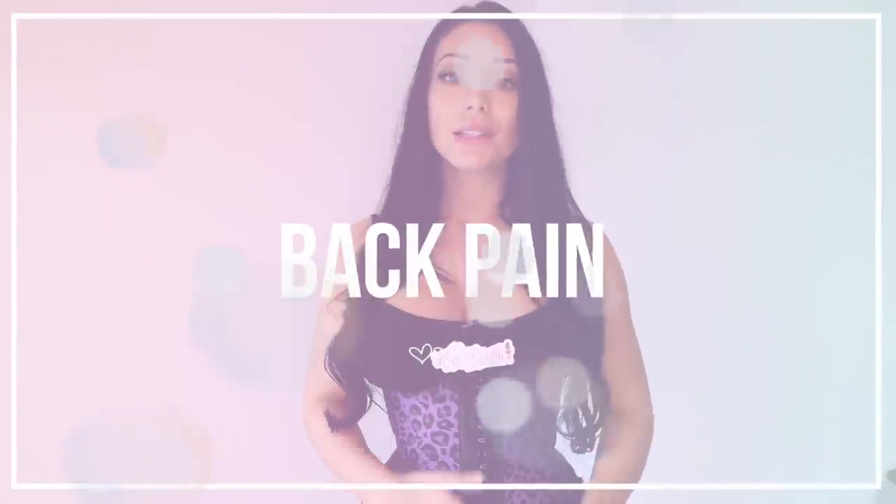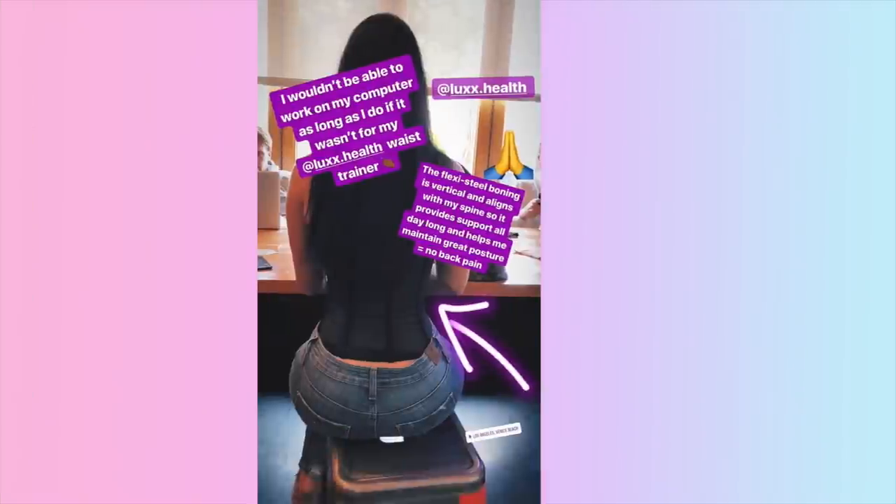Point number five is back pain. A lot of back pain can be related to poor posture, so once you fix that you might notice a decrease in back pain within a few weeks. A lot of people who work desk jobs end up wearing the waist trainer all day long and notice a decrease in their back pain because instead of hunching over the computer they're now maintaining straight posture.